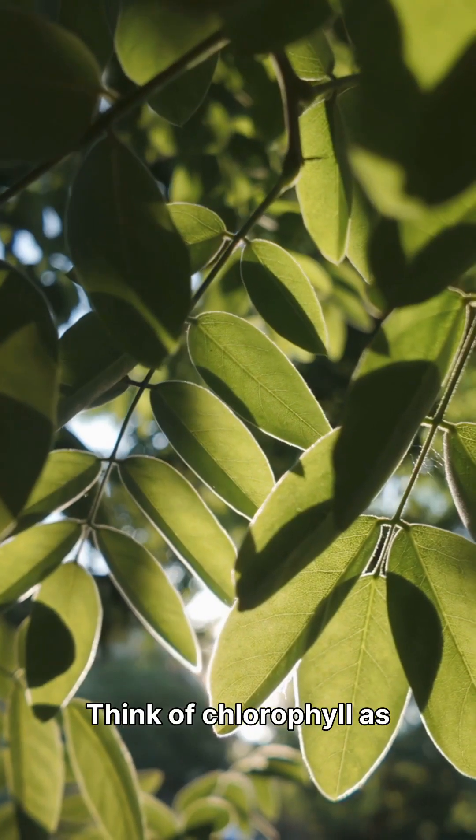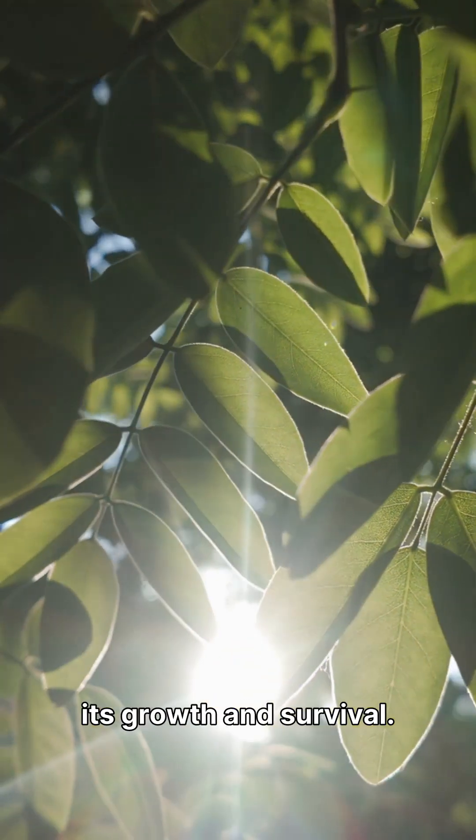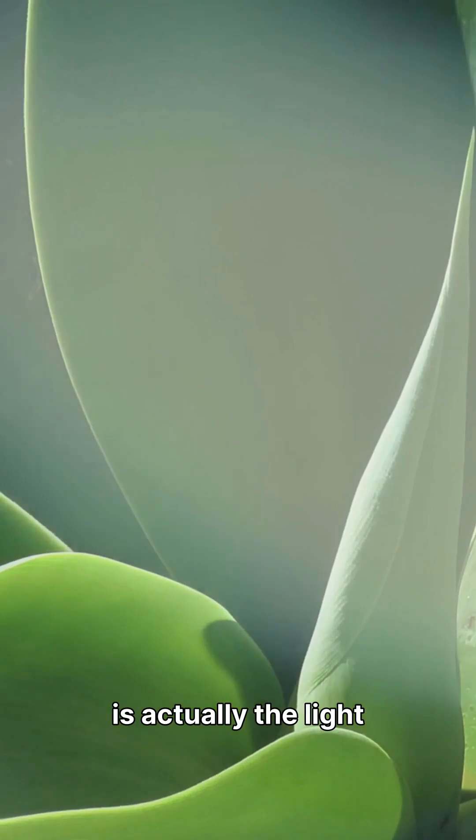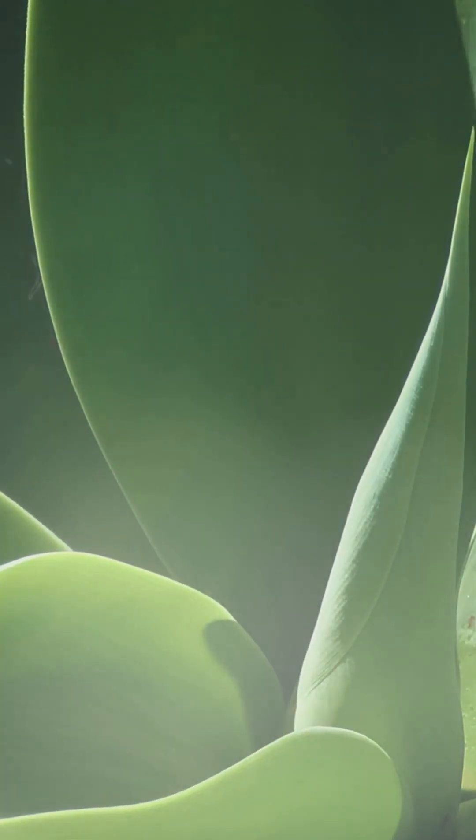Think of chlorophyll as the plant's solar panel, capturing sunlight to power its growth and survival. But why green? The colour we see is actually the light that an object reflects, not the light it absorbs.